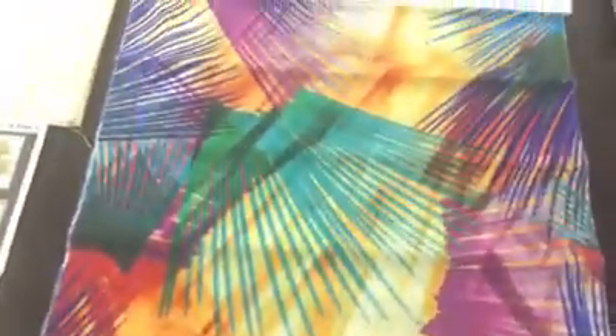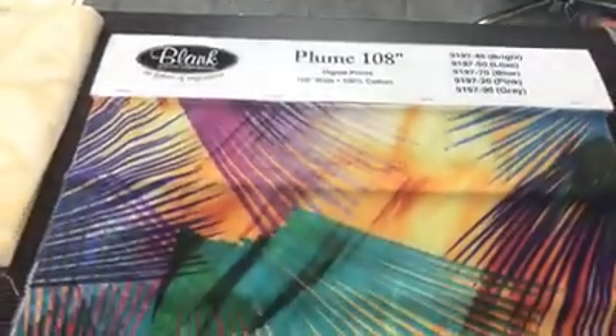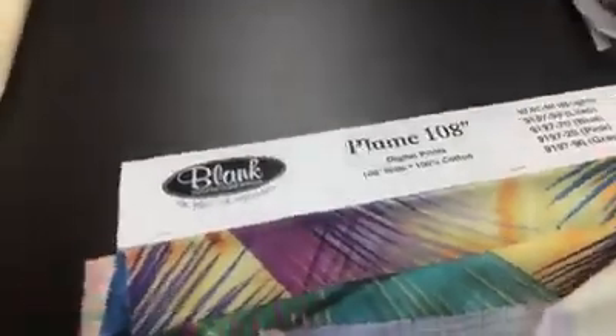Right up after that is another digital line. This one is called Plume 108. For those of you looking for quilt backs, if you don't want to piece your quilts, this is for you. It actually goes pretty well with the Galaxy Blast line. Here are the colors — we've got this colorway, the muted one, another one with yellow and blues, and then the gray one. So that is Plume 108, and this is by Blank Quilting.